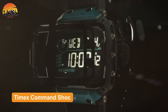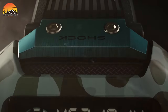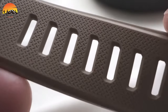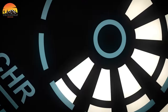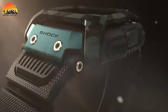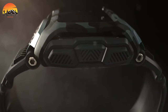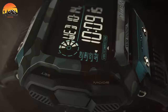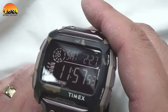The Timex Command Shock represents an imposing timepiece, epitomizing military-grade durability and accuracy. Its black 24mm resin strap, adjustable to accommodate up to an 8-inch wrist circumference, ensures a secure and comfortable fit for any mission. Crafted to meet ISO standards, this watch is shockproof, capable of enduring demanding conditions. It features a 100-hour chronograph with lap and split times, as well as weekday or weekend alarms with a 5-minute backup. Designed for tactical effectiveness, the Command Shock includes a 24-hour countdown timer with stop and repeat functions.